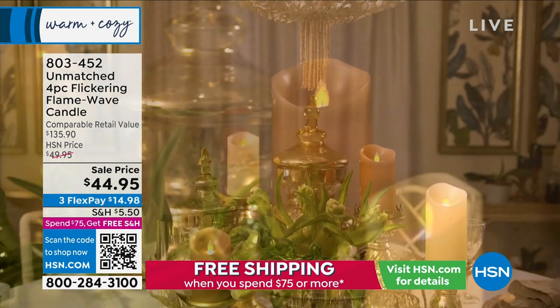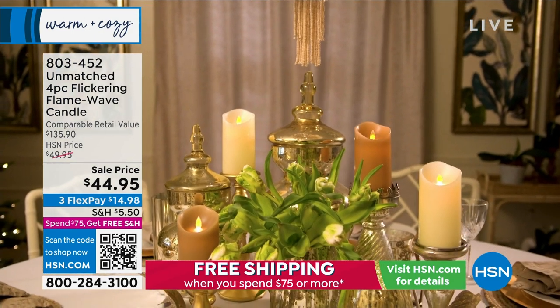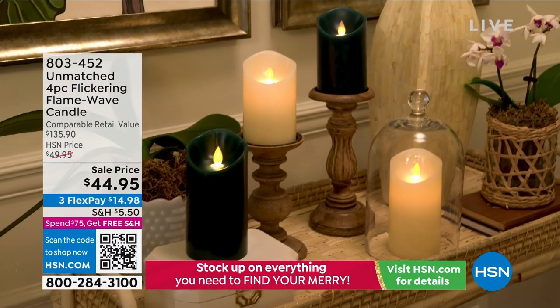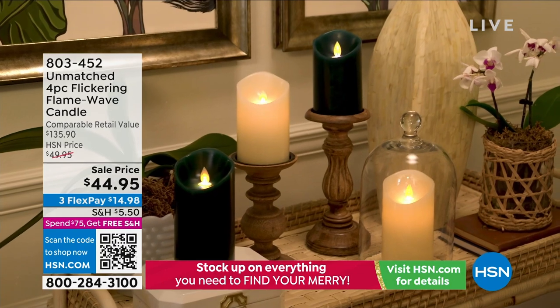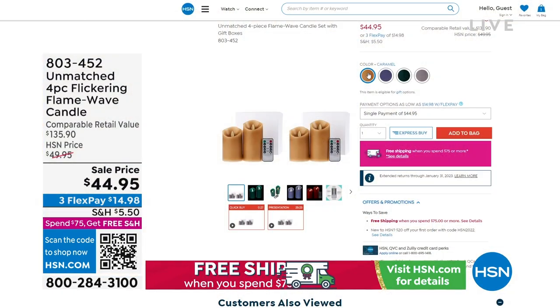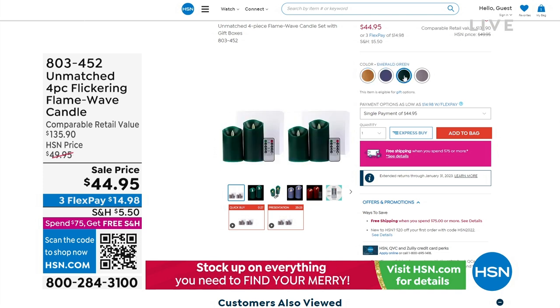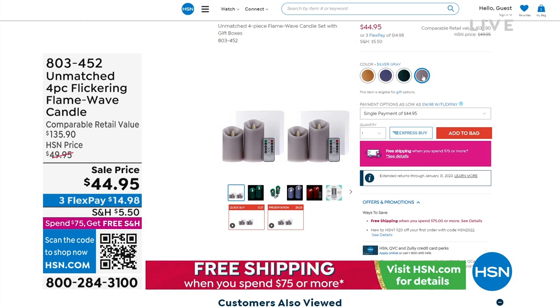These are the most advanced candles we've ever offered because they have that true flickering flame wave that actually has the movement. They're going to be coming up on sale at $44.95. We have four colors available: caramel, denim blue, emerald green, and silver gray. If you'd like to order those, your item number is 803-452.